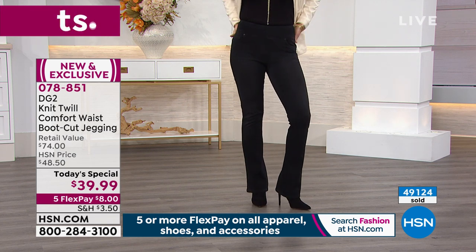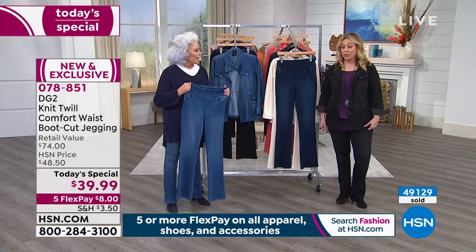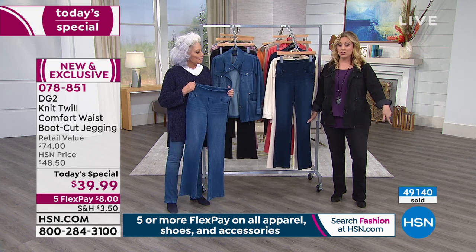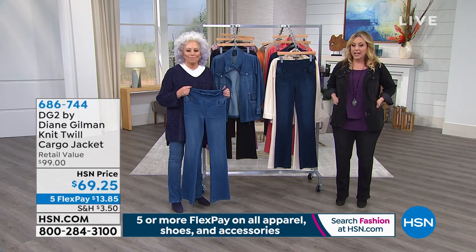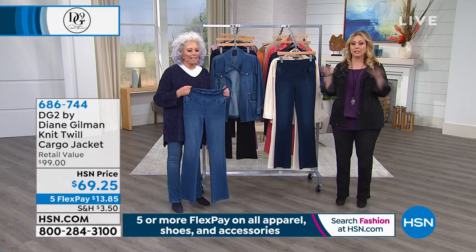Item number 078851. New and exclusive just for us here at HSN. You can order throughout the day. We're going to have another full presentation at the end of the next hour, but I do want to tell you about the bonus buy — the Twill Cargo jacket is sold just in this hour.